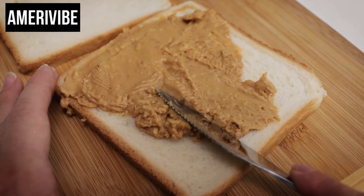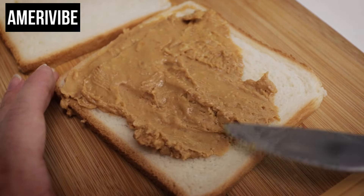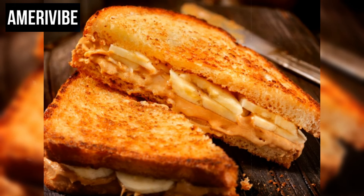The popularity of the peanut butter and banana sandwich in the 1970s can be linked to several factors. Its simplicity and the widespread availability of its ingredients made it accessible to many households. Additionally, its association with Elvis Presley gave it a cultural and nostalgic significance, as fans of Elvis adopted his favorite snack.